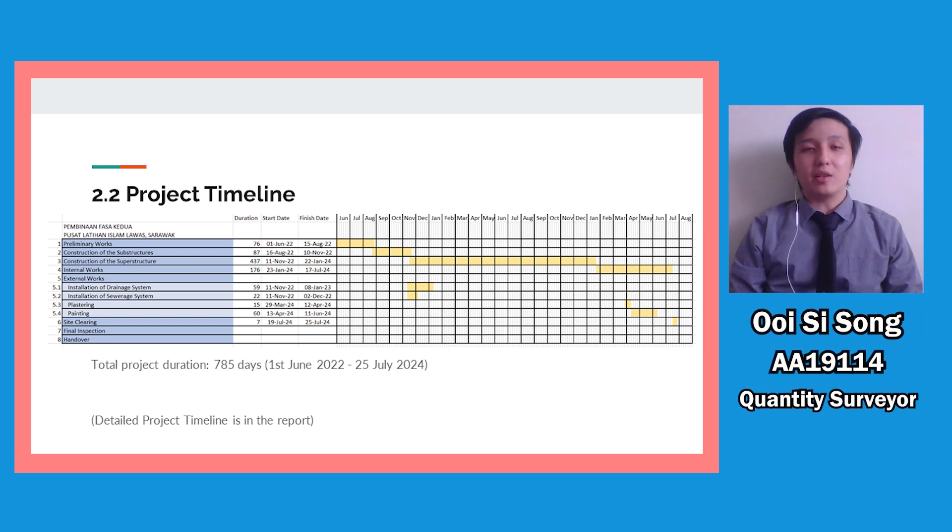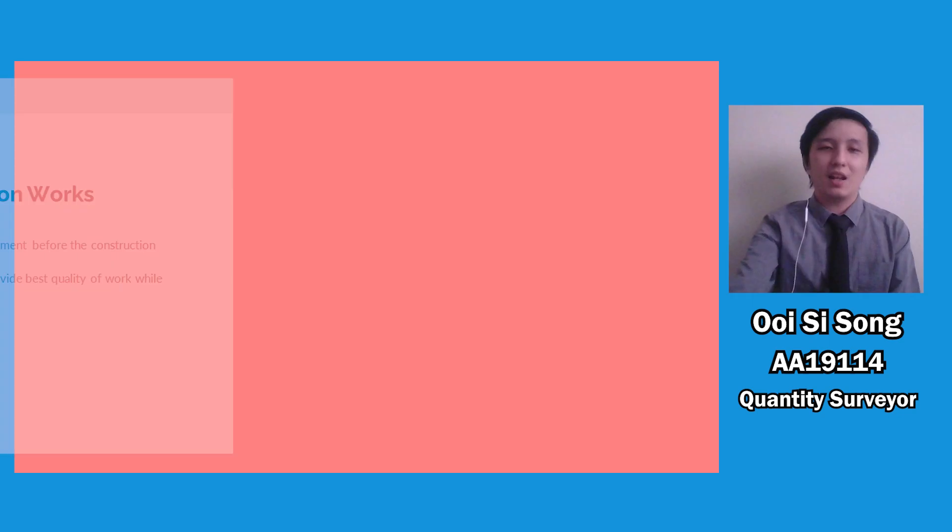My name is Khoi Chi Song and I'm here to present the project timeline. This is the project timeline presented in a Gantt chart. The project will start with preliminary work on the 1st of June 2022 and is expected to end with site-cleaning at the end of July 2024. The final inspection will be made before handover to the client. If there are no unforeseen circumstances during the construction period, the project will be completed in a total duration of 785 days, or 2 years and 2 months.